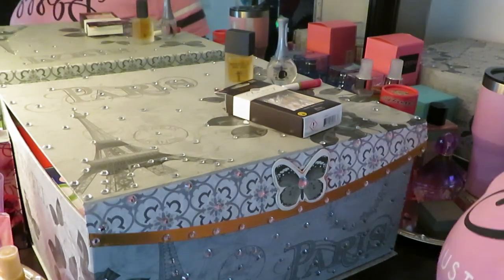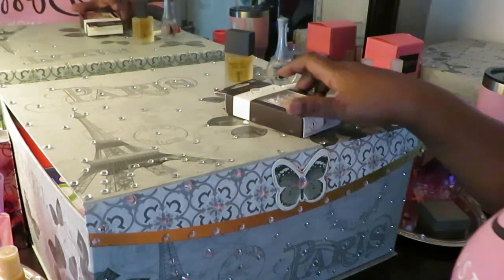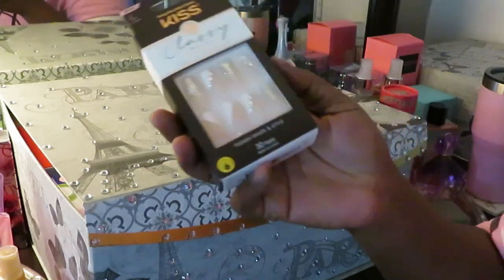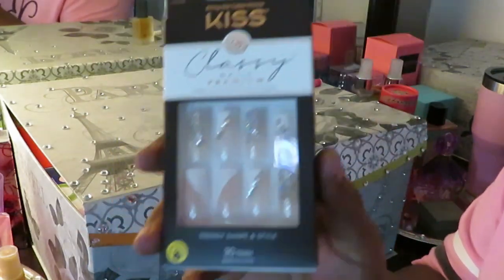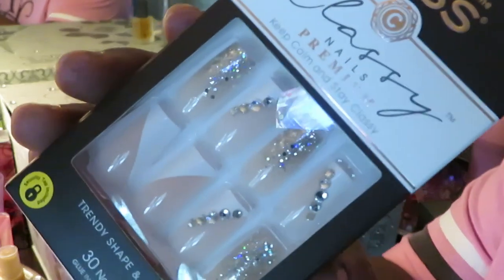Hey guys, it is Arika Misha and today we are doing some nails. Y'all know I love my nails and y'all know I'll be trying to record every time I do my nails for y'all. Let me show y'all what we're doing today.